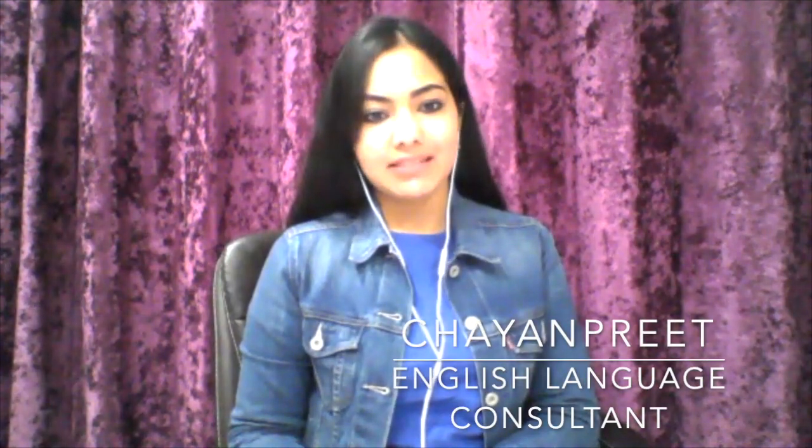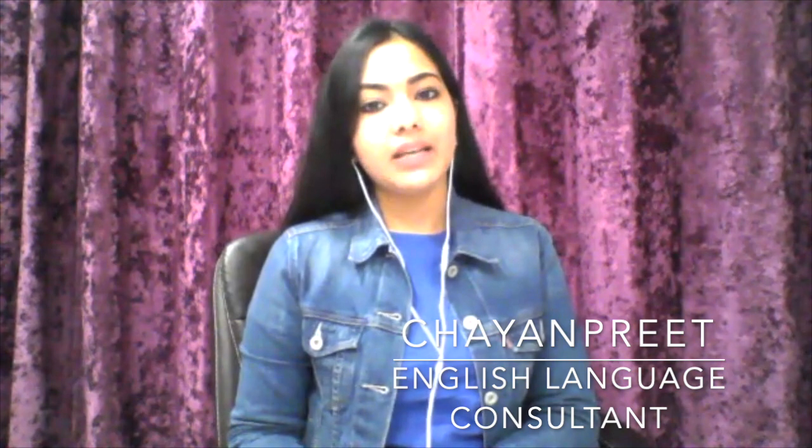Hello, everyone. I have Chayanpreet with me today and we are going to talk about the IELTS exam. Welcome to the session, Chayanpreet, and let us quickly begin with your introduction. Thank you so much, Deepa, for introducing me. My name is Chayanpreet, and I am an English language consultant working globally for helping students to clear their IELTS, PT, and TOEFL exams.